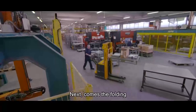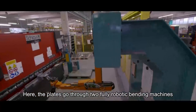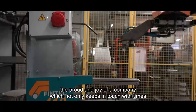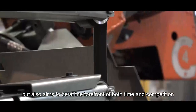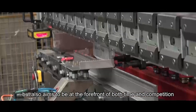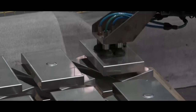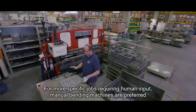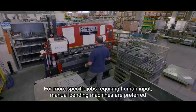Next comes the folding. Here, the plates go through two fully robotic bending machines — the pride and joy of a company which not only keeps in touch with the times, but also aims to be at the forefront of both time and competition. For more specific jobs requiring human input, manual bending machines are preferred.